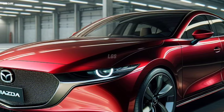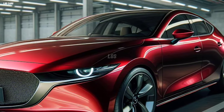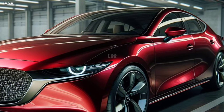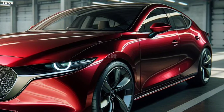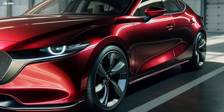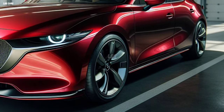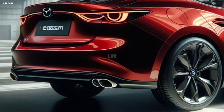Mazda 3 2025 — a compact car that delivers elegant design and sporty performance. The 2025 Mazda 3 is the seventh generation of Mazda's flagship compact car, offering a highly attractive new design, advanced features, and SKYACTIV technology that delivers efficiency, safety, and driving comfort.